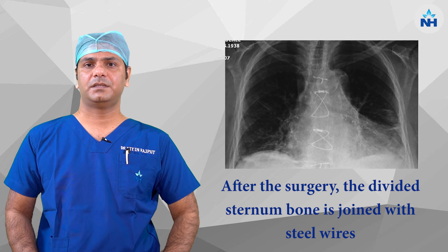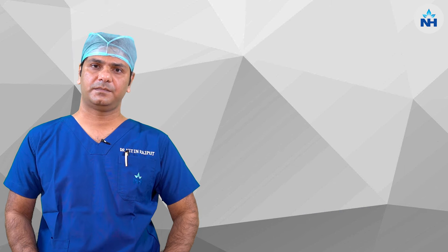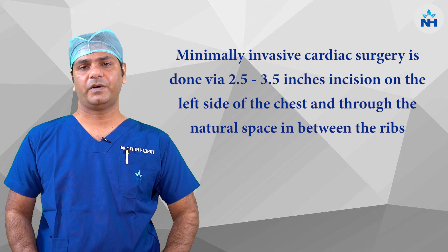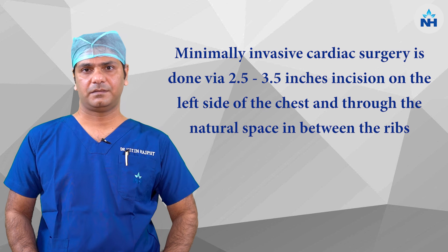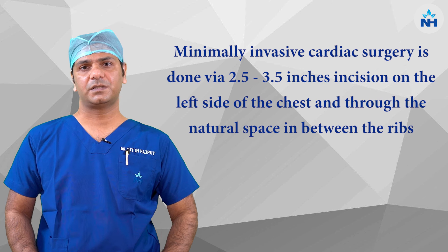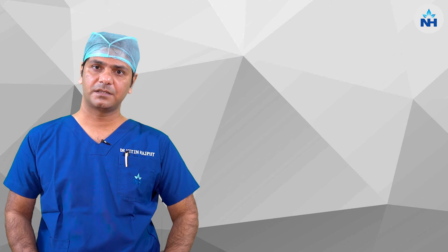After completion, the sternum bone is fixed with steel wires. In comparison to conventional surgery, minimally invasive cardiac surgery is done via a 2.5 to 3.5 inch incision on the left side of the chest, and the surgery is completed via a natural space between two ribs. The surgery is done in the same way as the conventional surgery.